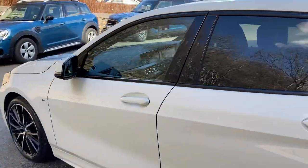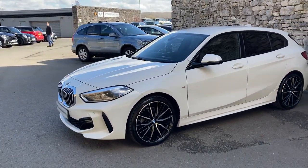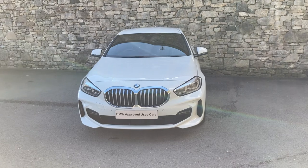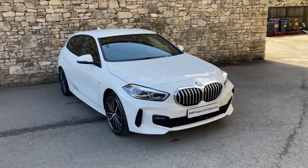And there you have it — this fantastic BMW 118i M Sport, currently for sale here at Lloyd BMW South Lakes. If it's of any interest, give us a shout. We're always happy to answer questions, work out finance figures, or organise a test drive. If you're not local, don't worry — we also offer a nationwide delivery service. I hope you enjoyed the video, thank you very much for watching, bye for now.